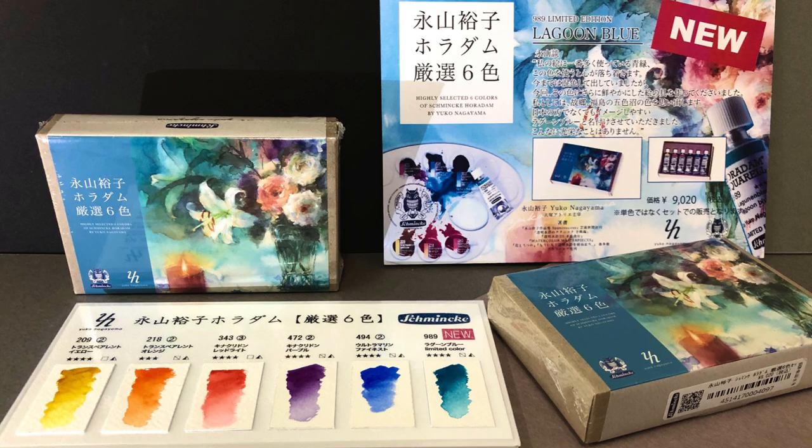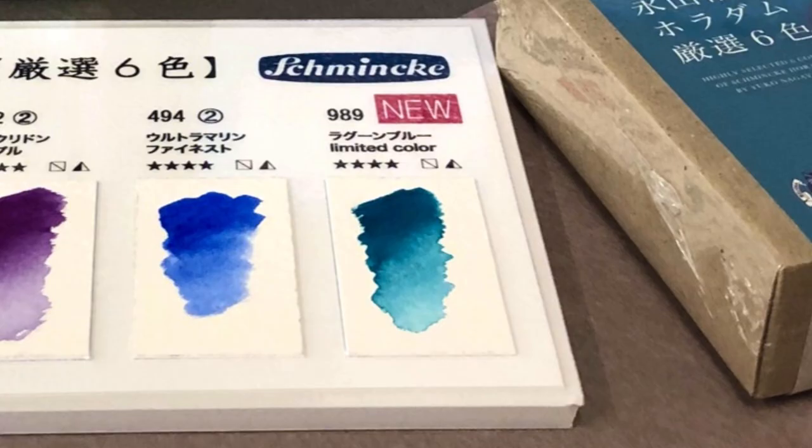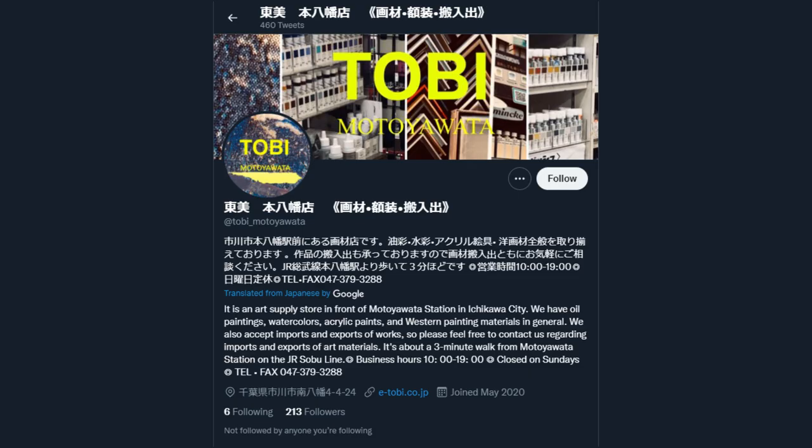This next thing is something that Oto sent me. It's from a Japanese Twitter account and it mentions a special set made for artist Yuko Nagayama. The interesting part is that there is a limited edition color included in this set that I had never heard about before — Oto had not heard about it either. It's this lagoon blue color, a really nice shade of turquoise. Schmincke already has a PB16, and I'm not entirely sure what the pigment or pigment mix is for this new lagoon blue, but I really hope we'll be able to learn more about it soon because it's a beautiful color and new colors are exciting.